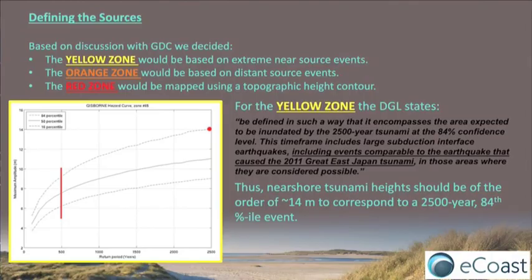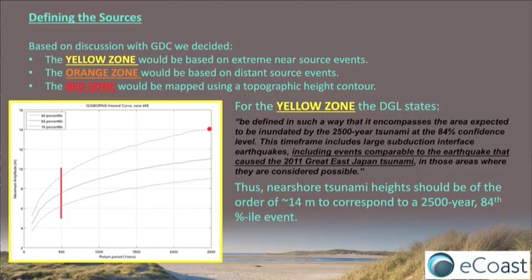In the yellow zone, the DGL says it should be defined in a way that encompasses the area expected to be inundated by the 2,500-year event. The time frame includes large subduction zone events. As Dave said, we don't know if, but it's probable that if you wait long enough a big earthquake can happen, and that waiting long enough means on the order of thousands of years.